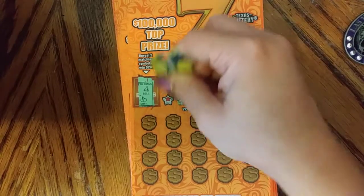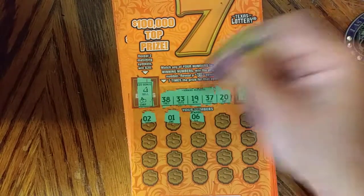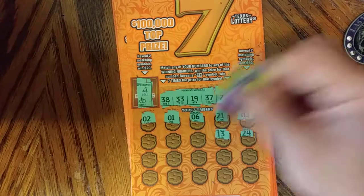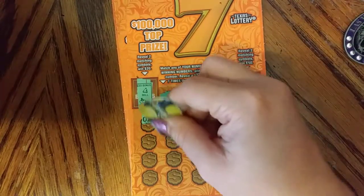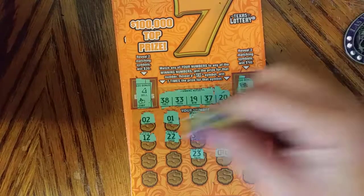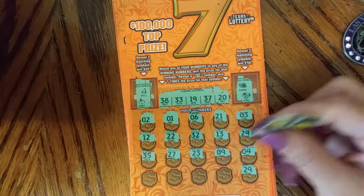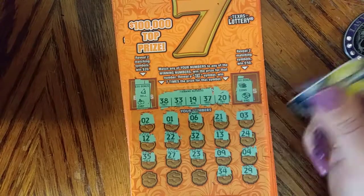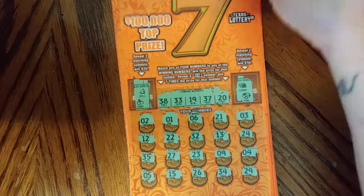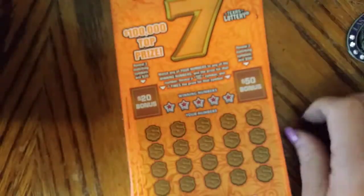Numbers: 20, 37, 19, 33, 38, 2, 1, 6, 21, 3, 24, 13, 32, 22, 12, 4, 9, 23, 27, 35, 5, 34, 26, 15, and 5. Nothing there. Last win was on ticket 3, and we are on 9 now.